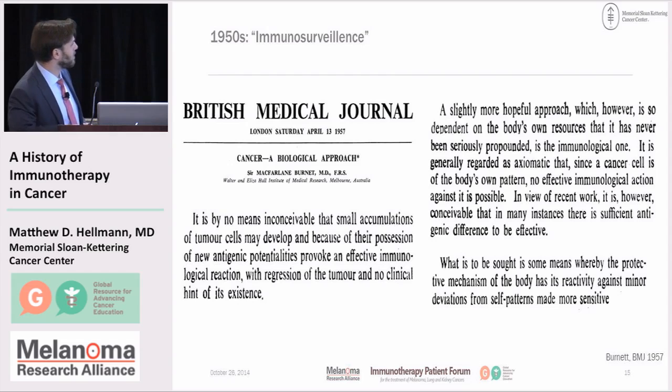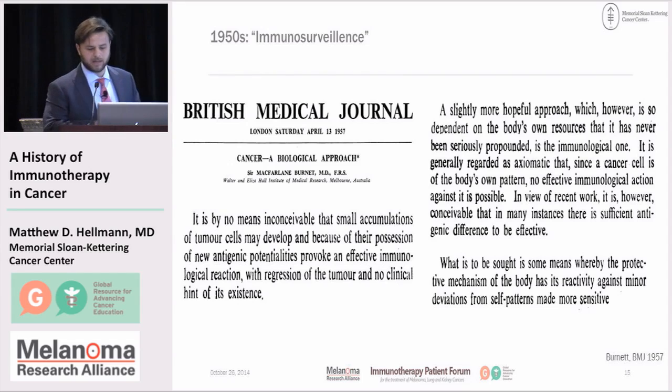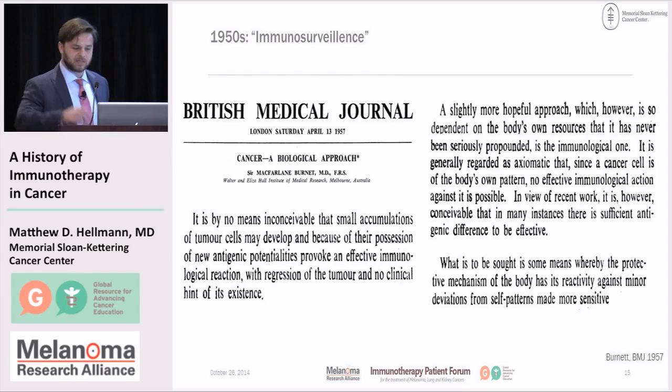The idea then was that what was sought was some protective mechanism of the body — our own immune system — to try and treat cancer by finding things that are different from the self-patterns. What makes a cancer cell look different than your own cell, such that the immune system can recognize it separately? That's where the idea of immune surveillance came from.